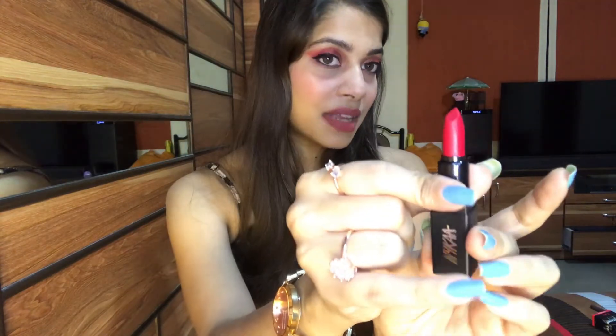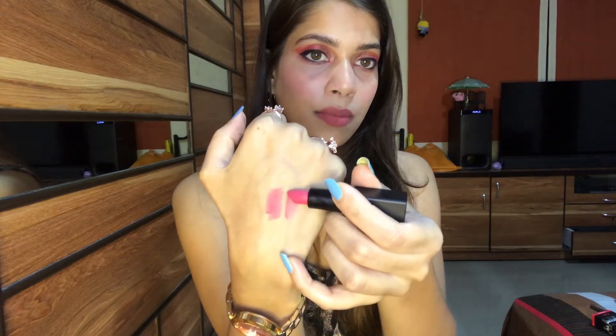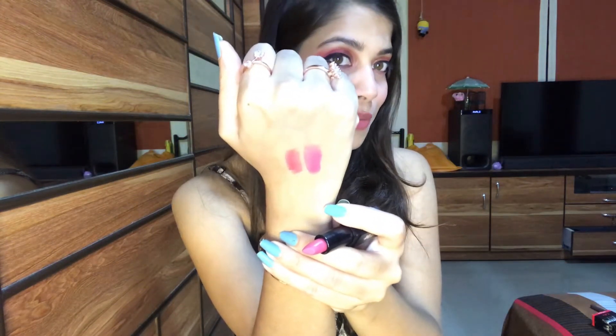I got two colors: one is 01 M, Notorious Red, and the other is 04 M, Racy Rose. I'll tell you how they look — this is a mini lipstick, quite small. I haven't tried them yet but I think they'll look amazing. The shade 04 M Racy Rose is a pink shade — it's a beautiful, slightly different pink color.